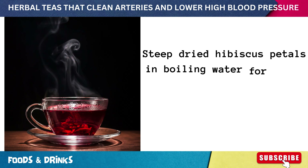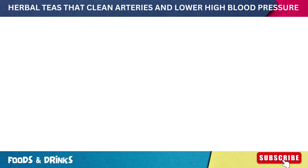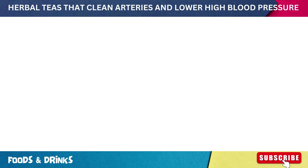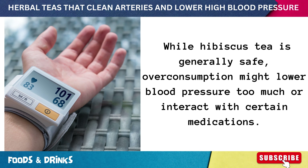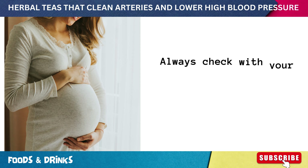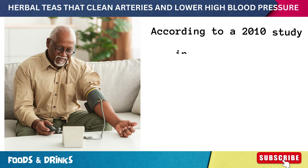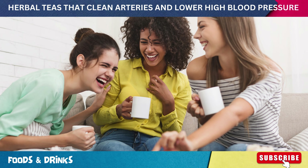To brew a cup, steep dried hibiscus petals in boiling water for about five minutes, strain and enjoy. You can add a hint of honey or lemon. Most research suggests one to two cups a day can do wonders. However, overconsumption might lower blood pressure too much or interact with certain medications — always check with your doctor, especially if you're on meds or pregnant. According to a 2010 study in the Journal of Nutrition, regular consumption significantly reduced blood pressure in prehypertensive and mildly hypertensive adults.